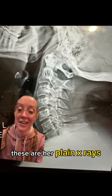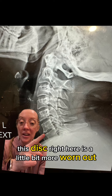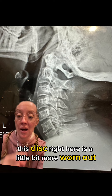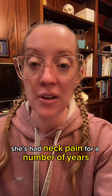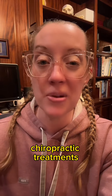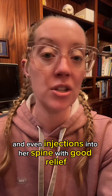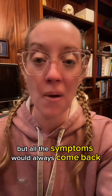These are her plain x-rays, and what it shows is that at C6 and C7, this disc right here is a little bit more worn out compared to the other discs in her neck. She has had neck pain for a number of years and has had physical therapy, chiropractic treatments, over-the-counter medications, and even injections into her spine with good relief, but all the symptoms would always come back.